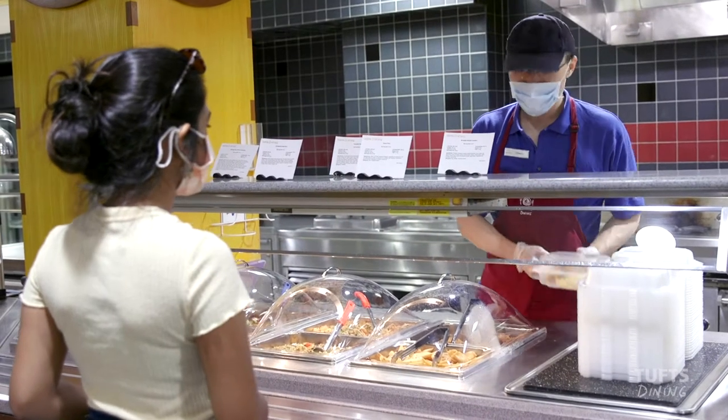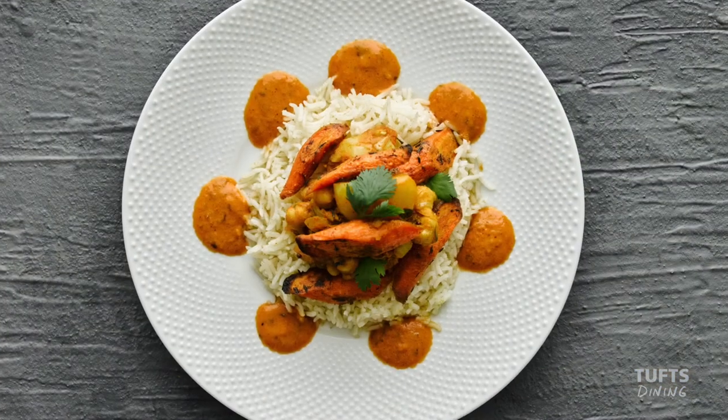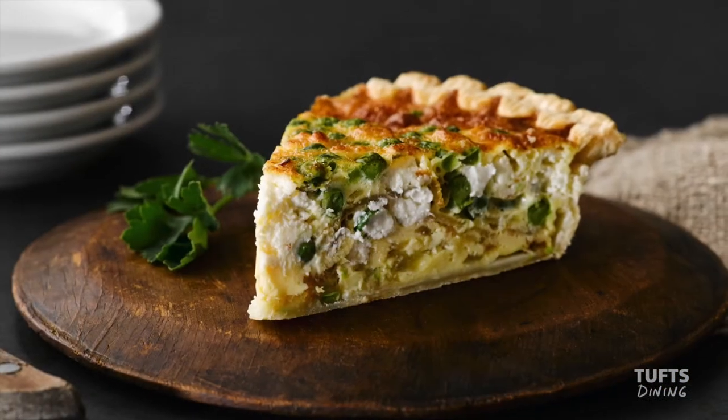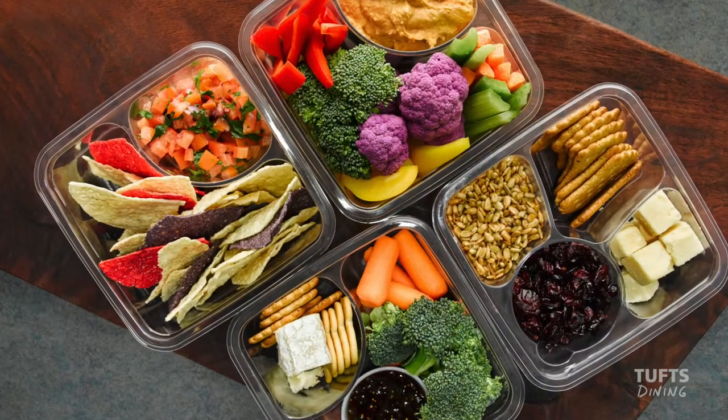Fresh at Carmichael is our primary uphill dining center located at the residential quad. Here you'll find local, made-from-scratch, chef-curated dishes that are gluten, peanut, and tree-nut free.